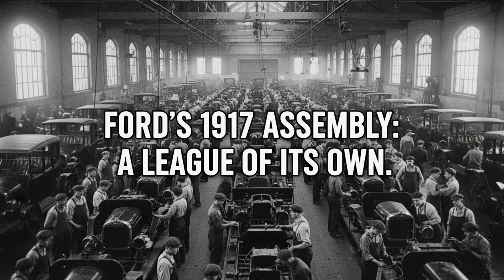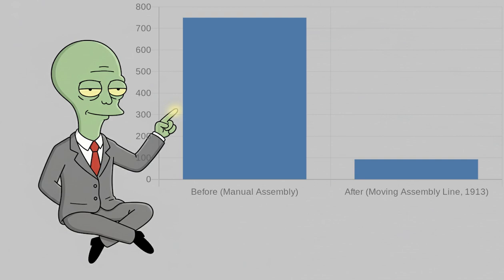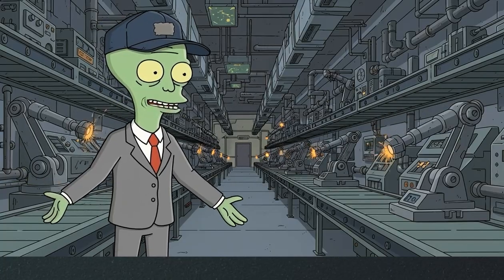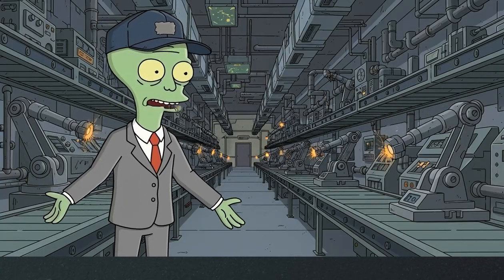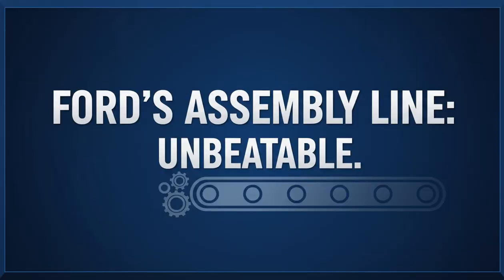But by 1917, his assembly process was in a league of its own. That 12 and a half hour assembly time — 750 minutes — had been slashed to just 93 minutes. Imagine that level of efficiency in the first decade of the 20th century. How could anyone possibly compete? They couldn't.